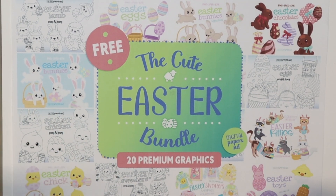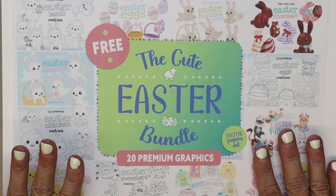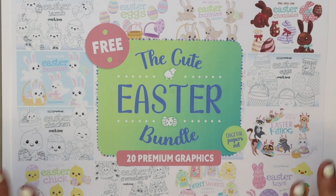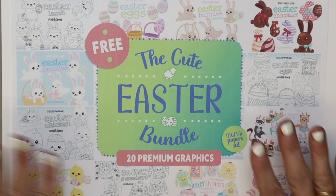Hi everybody! Welcome back to Smile by Holly. I'm just showing you the free bundle of the day that Creative Fabrica is giving away today. I've been trying to jump on every single day to show you the free bundle because I think they offer so much value with what they're giving away.